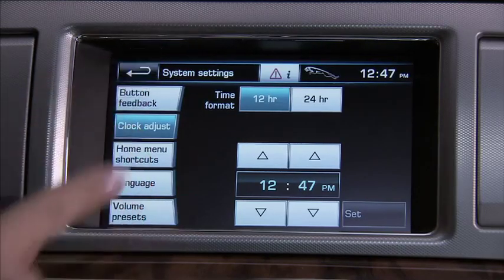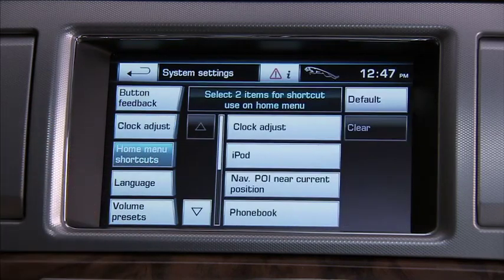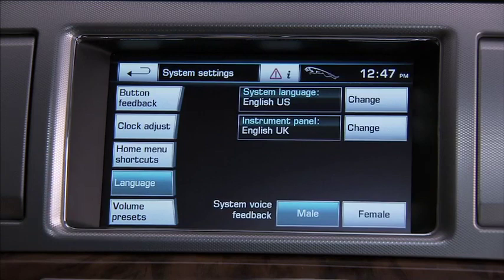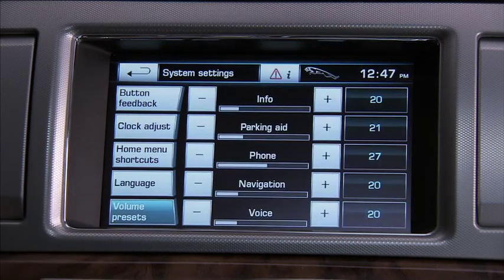Back to the system settings. Touch this to put up to two shortcuts directly on the home menu — this can be very convenient for your most used functions. Select the language on the touch screen and your preference for a male or female voice. Please note that you must also choose a language for the interactive voice feature. Finally, you can adjust the volume for announcements, phone, and voice.